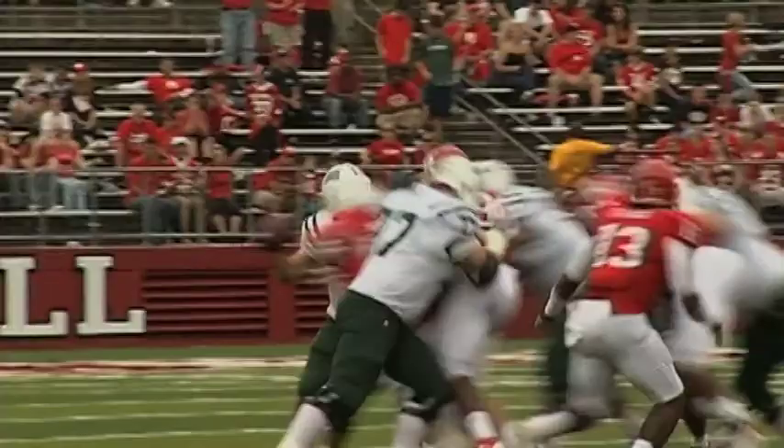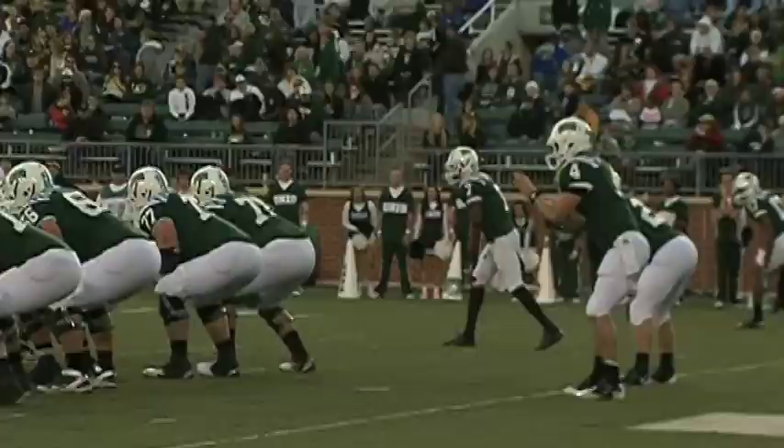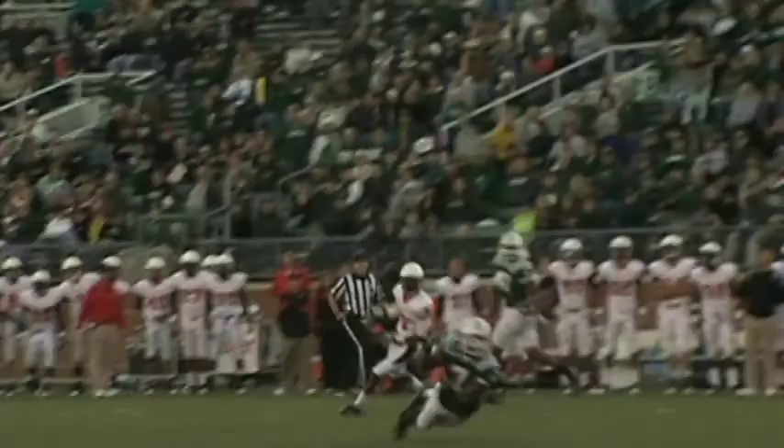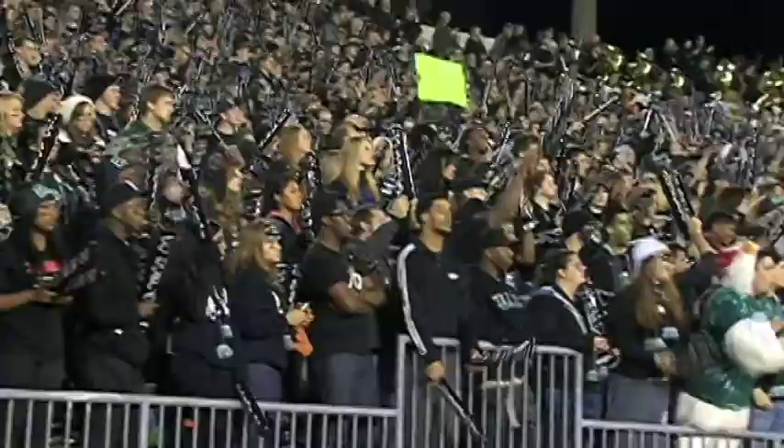The numbers on the year: 15 completions on 24 targets — that's almost 63% for 285 yards. And four of Brazil's eight touchdowns have come on third down. They're not cheapies either — no five-yard slant routes. Levan's averaging 19 yards per catch on third down, and only four of his 15 catches have been for less than 10 yards.